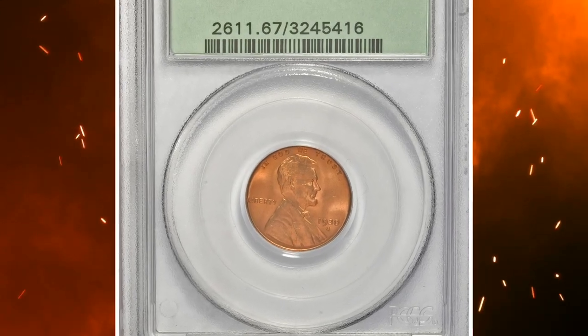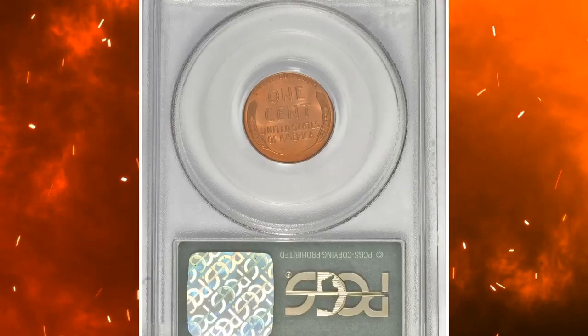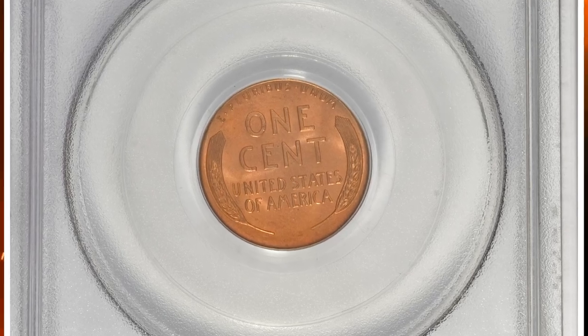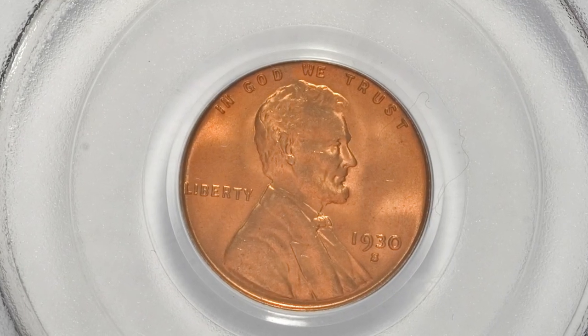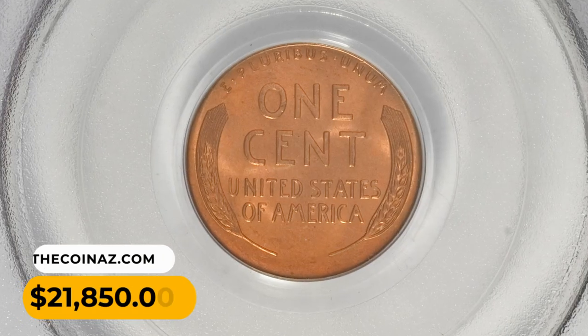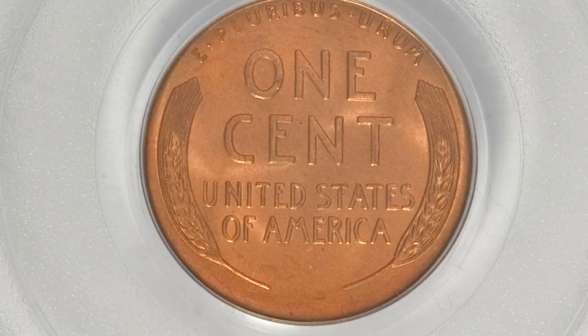Number 6. This is a 1930 Lincoln Cent in MS67 Red condition. The surfaces on this piece are virtually perfect with rich and deep orange mint luster and excellent design details. Just a few bag marks prevent this gem from an even finer grade. It ended up selling for $21,850.